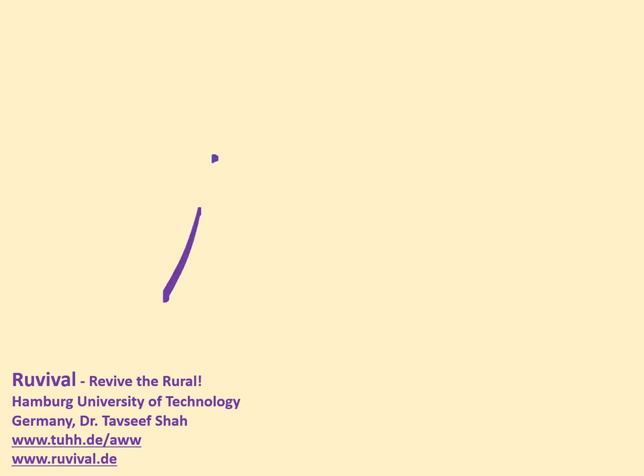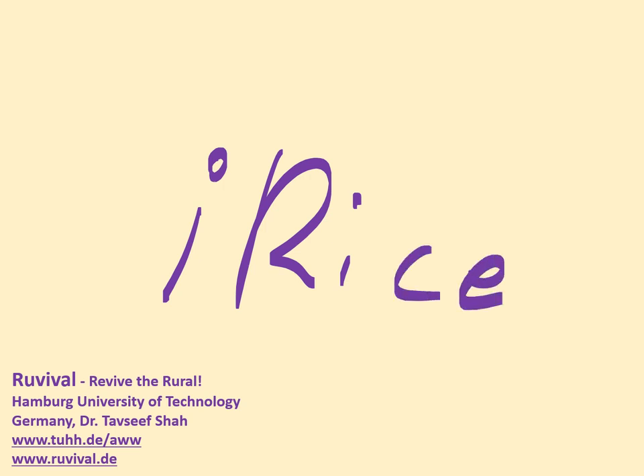To get away from wet rice production, we want to introduce an innovative concept called iRice. This means intercropping rice, and it also means intelligent rice production.